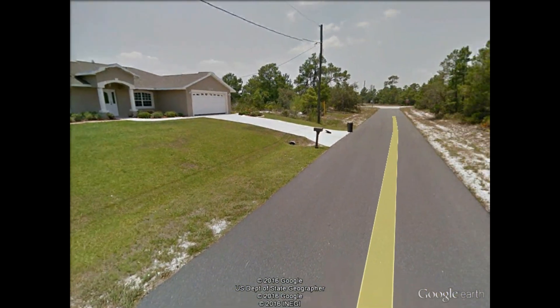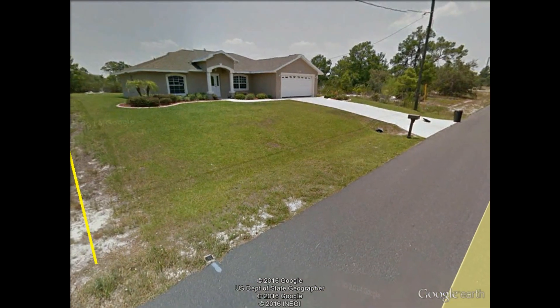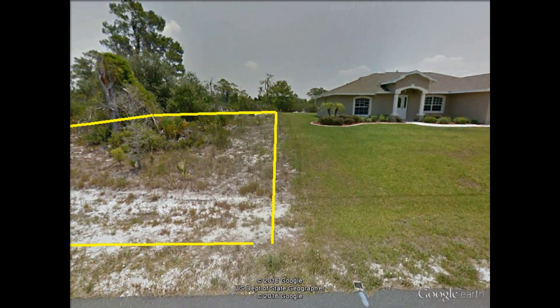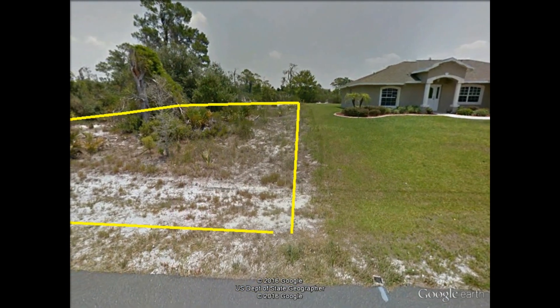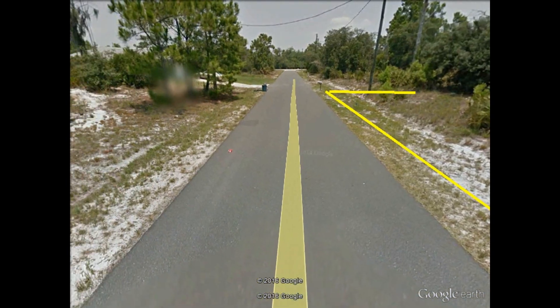Again, as you can see, it's a nice paved road. Electric and water are on the street, but a septic tank would be needed for this property.